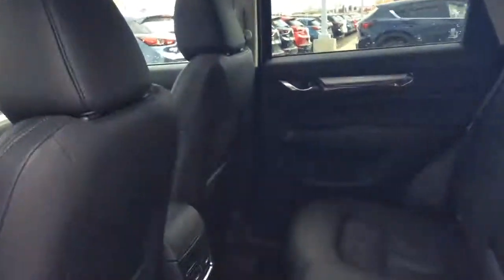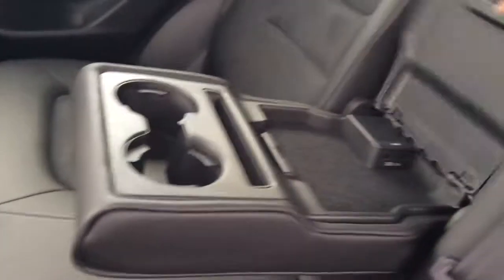Lots of room in the back here, Deal. As you can see, it does have the fold-down cup holder, with extra charging ports in the console as well.